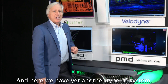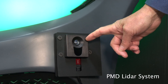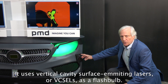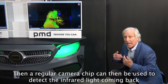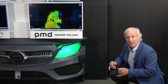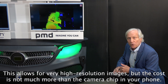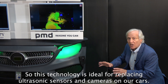Here we have yet another type of system. This one's from PMD and it's a Flash LiDAR system. It uses vertical cavity surface emitting lasers, or VCSELs, as a flash bulb. Then a regular camera chip can be used to detect the infrared light coming back and measure each pixel independently. This allows for very high resolution images, but the cost is not much more than a camera chip in your phone, making this technology ideal for replacing ultrasonic sensors and cameras on our cars.